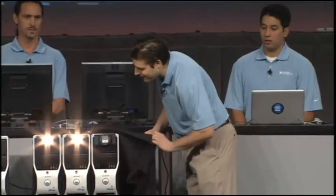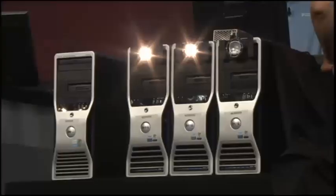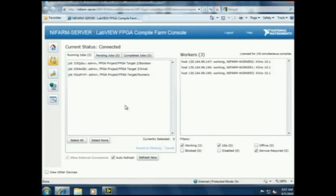So you can set up a farm like this for a whole team of developers, but when you get too many jobs queuing up, you can just throw more hardware at it. Absolutely — I have a third worker right over here with a light on it. We're going to just plug it in and see what happens. One of the great things about the FPGA Compile Farm is its scalability. You can take many computers and throw them at this thing and they'll all work together to compile all the projects you throw at it. All the compilations happen in-house, keeping you in control.